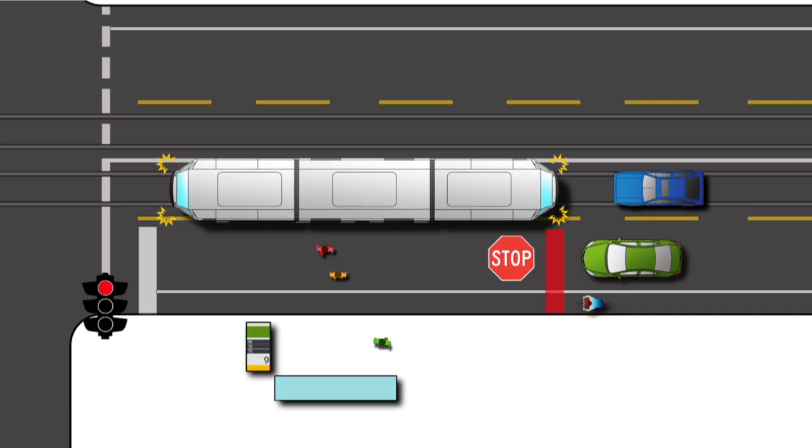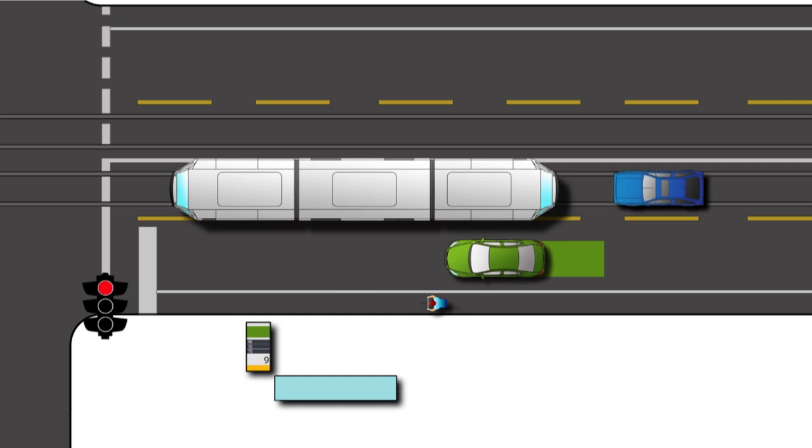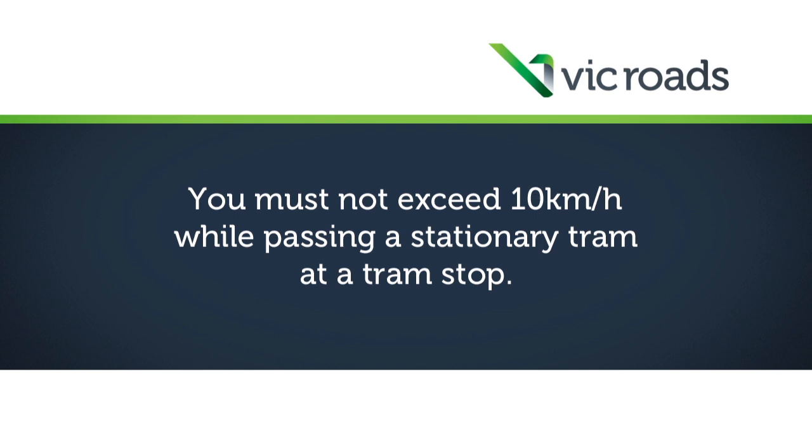Once the tram's doors have closed and all passengers have cleared the road, you may proceed at no more than 10 kilometres per hour. You must not exceed 10 kilometres per hour while passing a stationary tram at a tram stop.